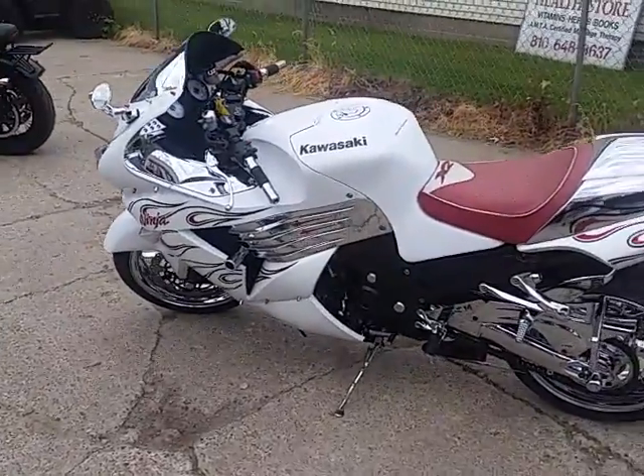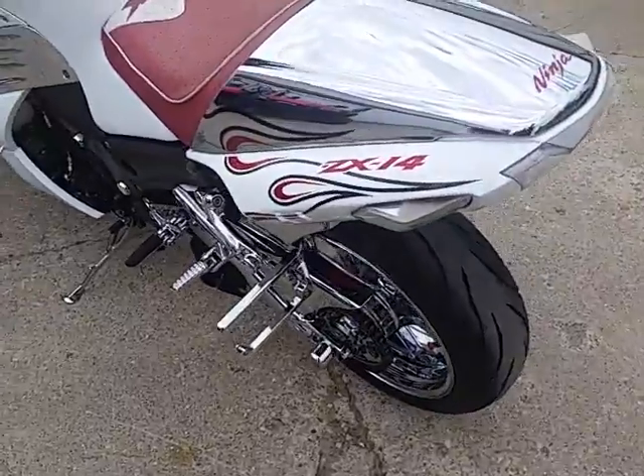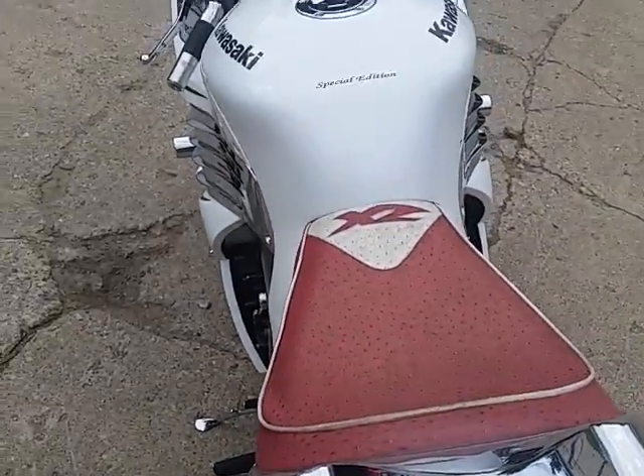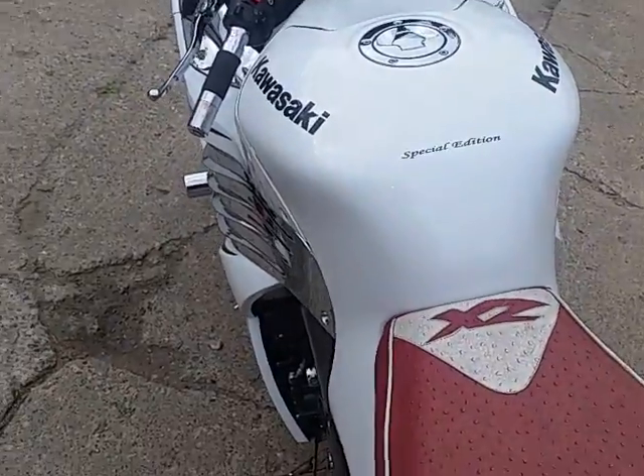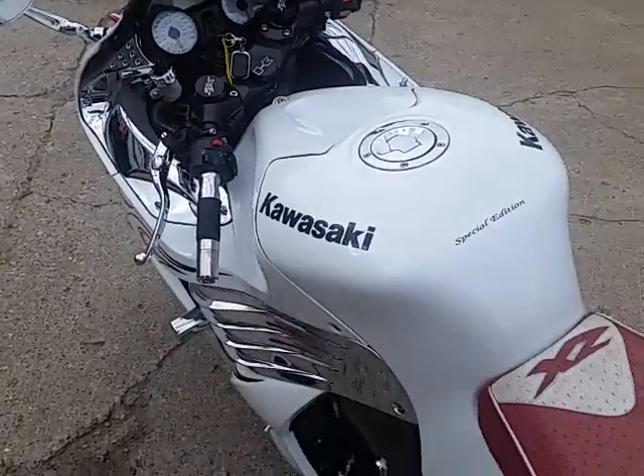Hey guys, this is Approval Power Sports doing some videos on some of our used bikes. We've done a ton of videos — when I say a ton, a ton. We sold seven, eight hundred bikes this year. I can tell you this might be one of the best bikes we've ever had in. It's a 2007 Kawasaki Ninja ZX14.